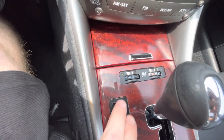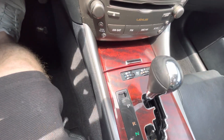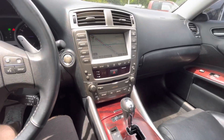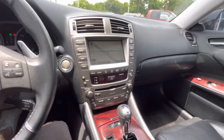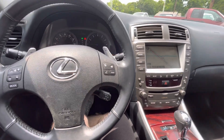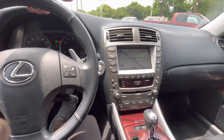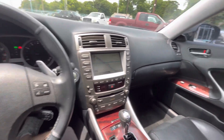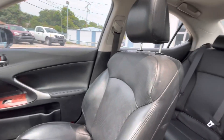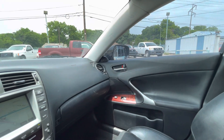My favorite part is that it has not just full power features but also heated and ventilated driver and front passenger seats — that's super convenient, especially in Texas. You really don't find that a lot on cars priced at this price range.